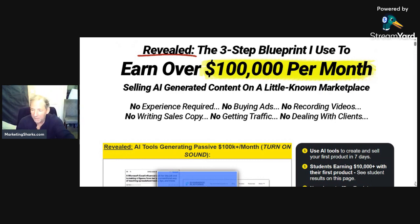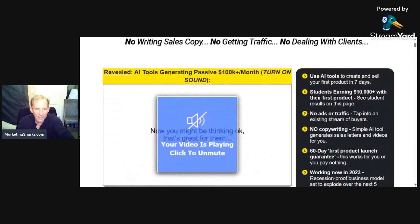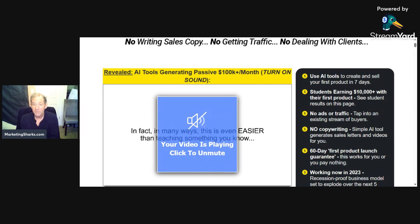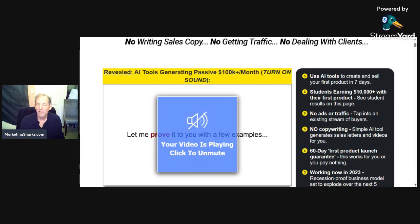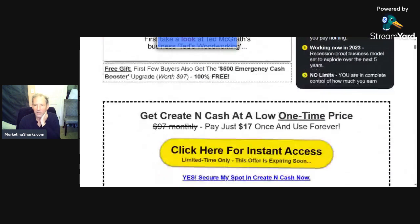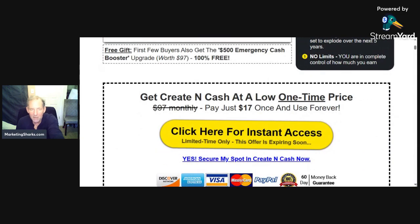This is right at the beginning of his page — I'll let you unmute it and listen to him. Artificial intelligence — create and sell your first product in seven days. Some of them are making $10,000 with their first product. Do you think that's worth $17? Heck yeah. The artificial intelligence tool generates the sales letters, the videos, the product. 60-day first product launch guarantee — this works. You'll put it together in way less than 60 days. He says he'll do it in seven days.